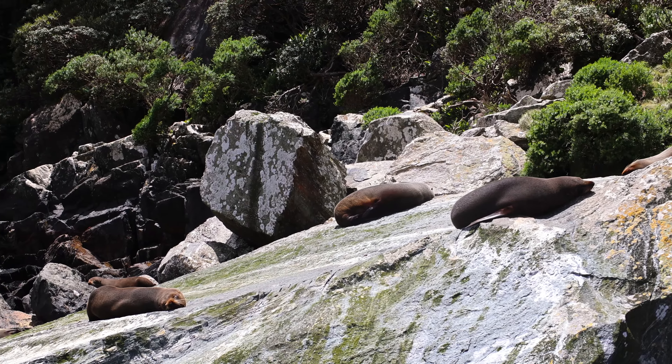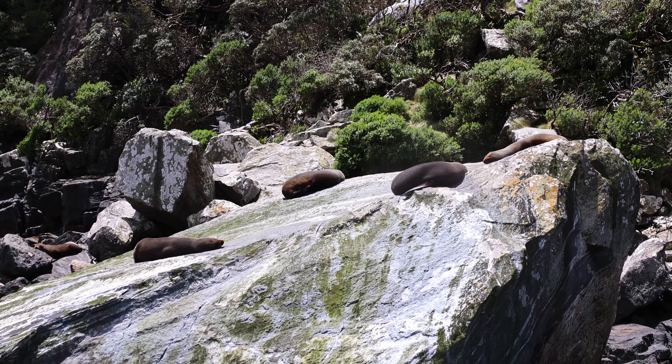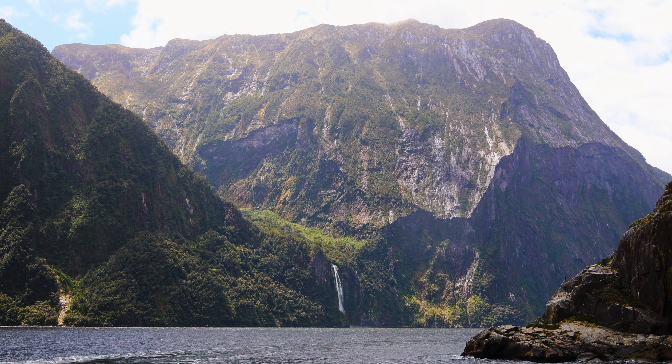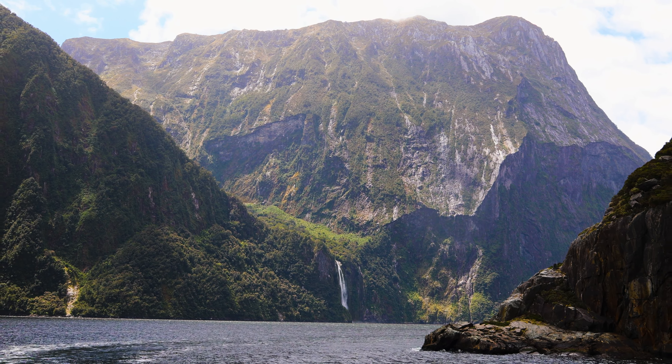Home to the infamous Milford Sound, Fjordland is by far the largest of all the national parks in New Zealand with a massive area of more than 12,000 square kilometres. This spot is definitely deserving of more than one day, but if you're short on time, keep watching to see how we hit all the top spots in a single day trip.